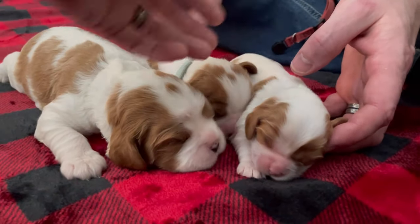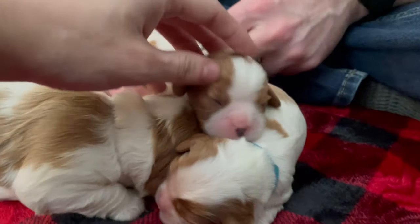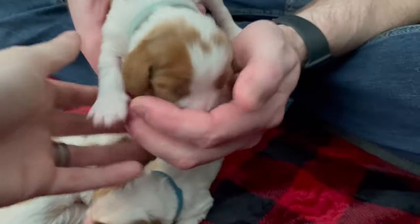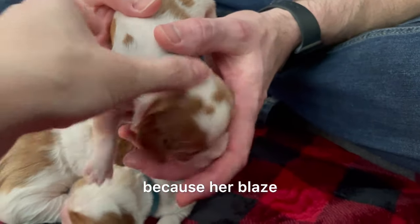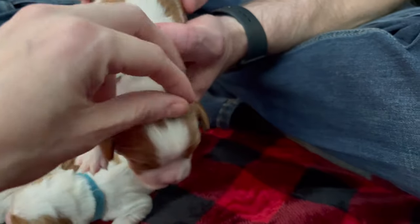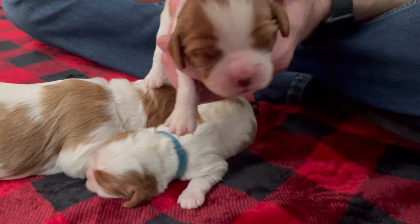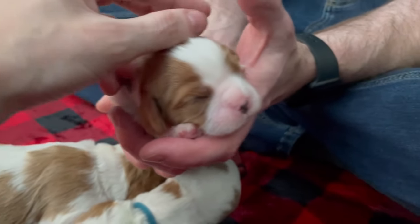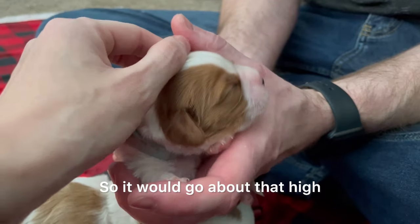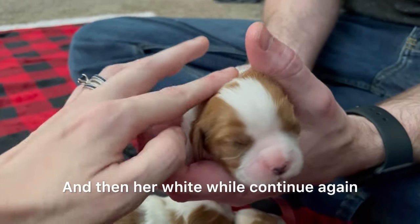The chestnut will bleed into the white and end up being just about solid chestnut all the way across. What that does — when you look at her head on — it stops the blaze. So visually speaking, that white will just end right there, rounding out her face quite a bit. It'll probably come forward a little, and then her white will continue again.